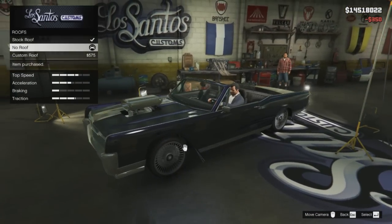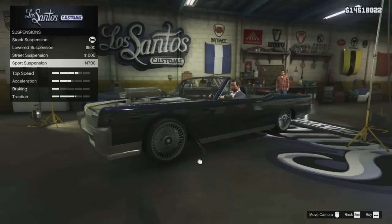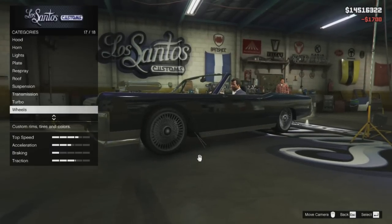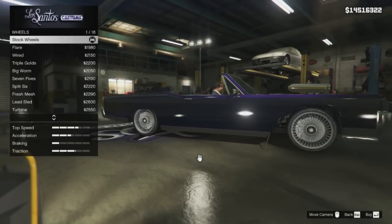As you guys can see, I chose the option of removing the roof, and when doing so, you have to admit, this car now looks a lot like the Albany Magnana. I also chose the option to lower the suspension, to try and make this car look more like a low rider, as opposed to a muscle car.